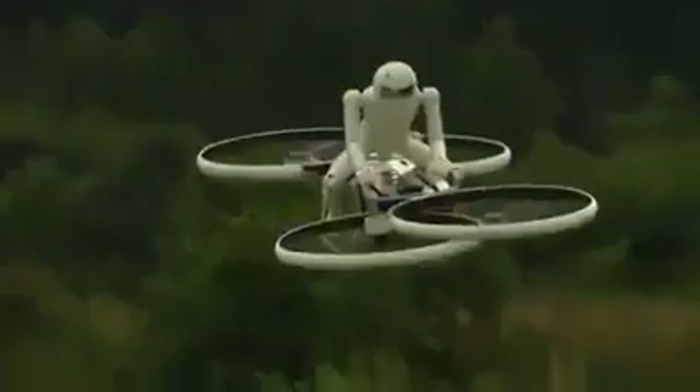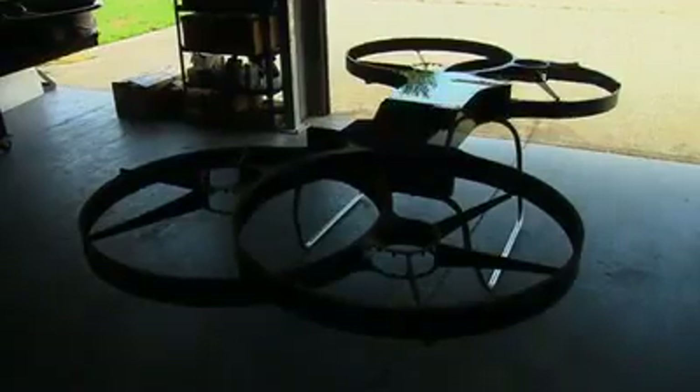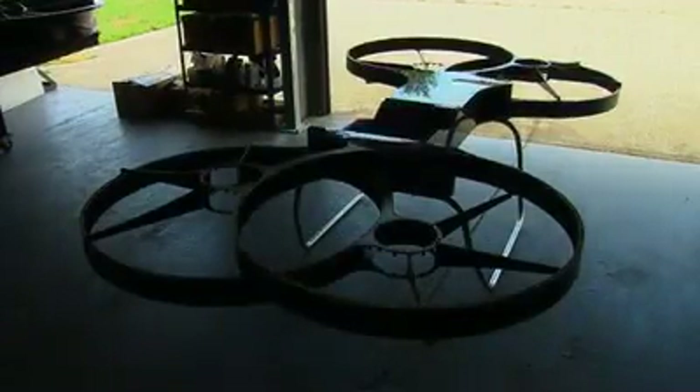This small drone, however, is just the one-third proof-of-concept model for something much more ambitious: a full-sized quadcopter hoverbike that can be piloted by a person, as well as flown by remote.